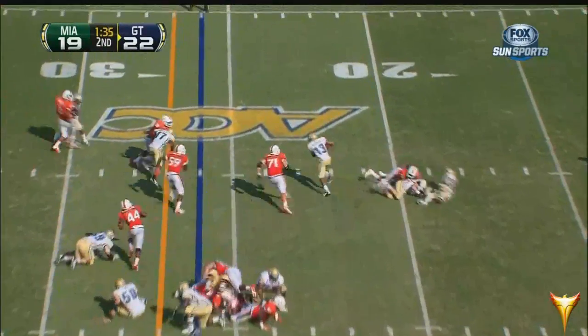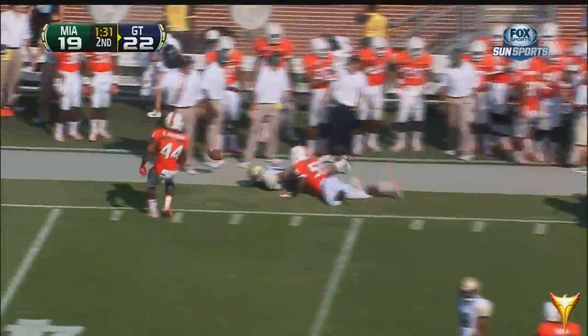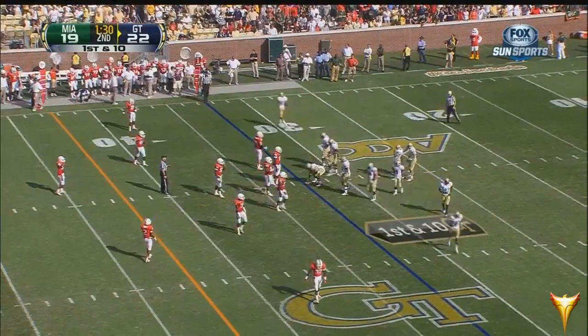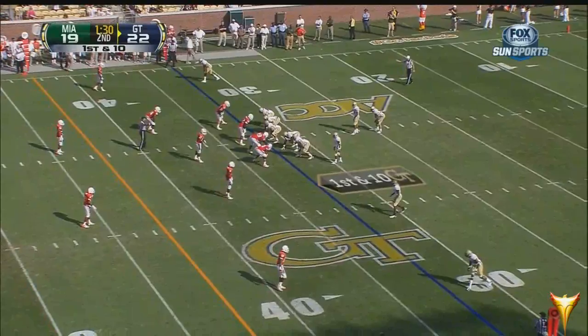Washington gets knocked down but earns the first down as he gets out of bounds upfield at the 32. It's been very intense — the first two quarters today at Bobby Dodd Stadium. The old coach would like the feel of this game. It has been intense.